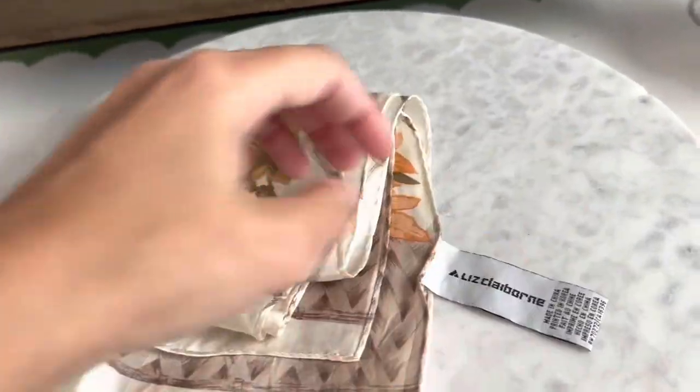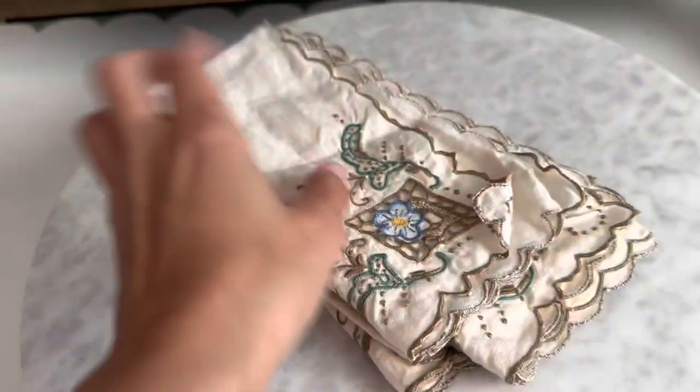Another scarf I found is not silk but it's really cool because it's that vintage Liz Claiborne from the 90s. If you lived through that time, you remember that brand — Liz Claiborne was so popular, she even had a perfume shaped like a triangle. Let me know in the comments if you remember it!